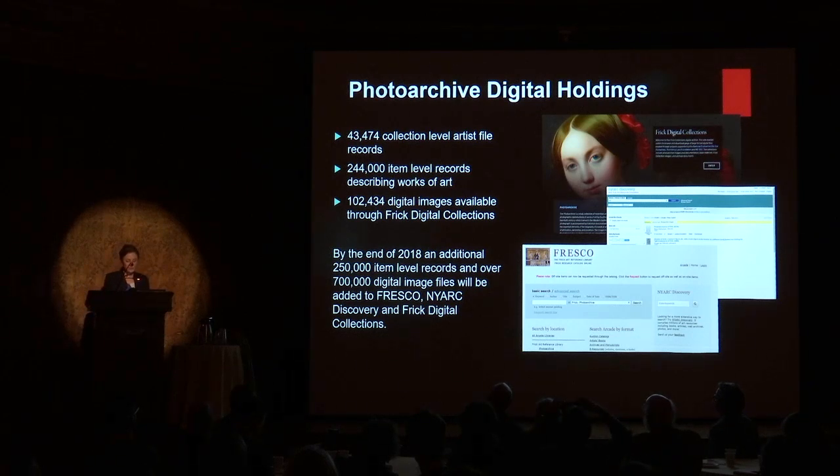By the end of this year, we estimate that this figure will rise to 60% with the completion of a project funded by the Mellon Foundation to digitize and catalog an additional 250,000 items from the collection. This will include all of the classified or mounted reproductions of paintings and drawings. Concurrently, the library's in-house digital conservation lab is also digitizing the loose reproductions, and Photoarchive staff is tasked with creating cataloging records for each work of art from the digital images.